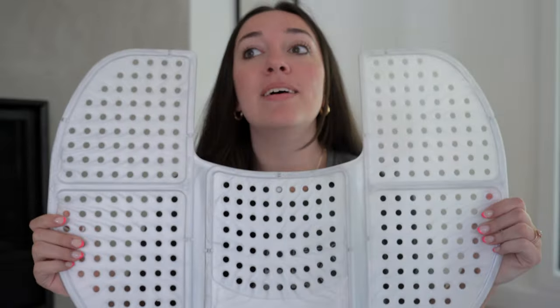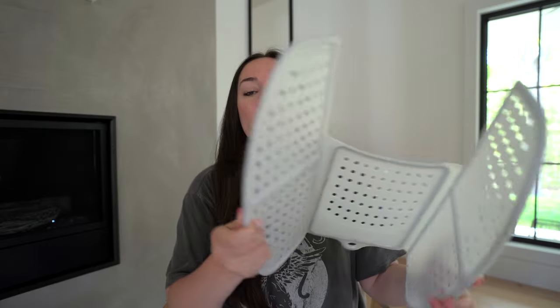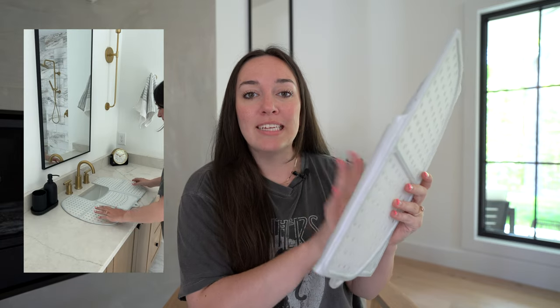The first item I know looks a little weird. This is actually a little thing that goes over your sink in your bathroom and it's kind of like a rubberized silicone material. So you can actually put your makeup on it, your hot tools, your hair accessories, whatever.